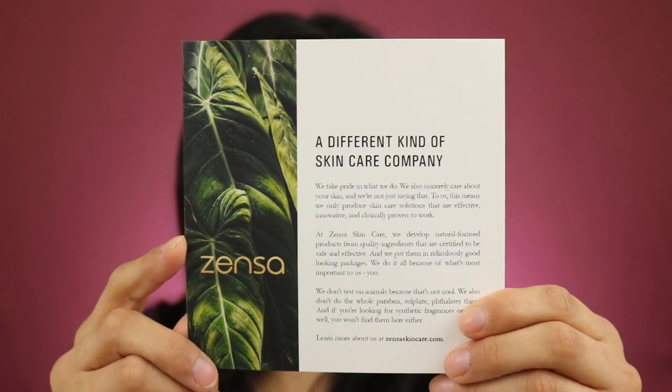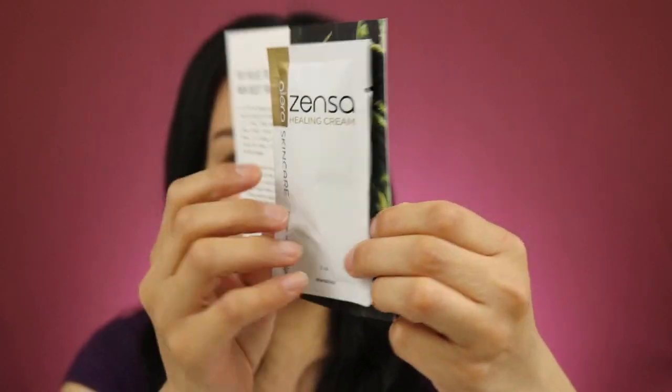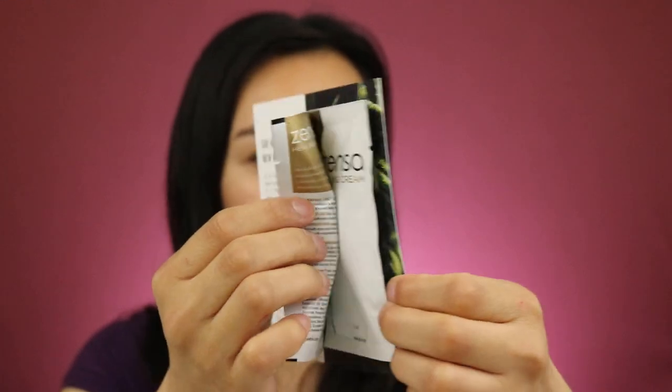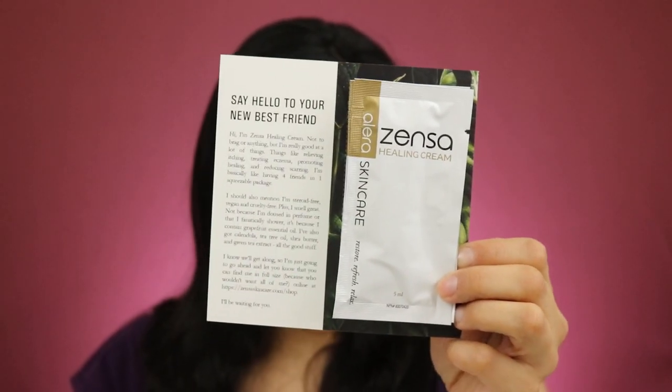This next one came from Canada. I don't remember exactly how I got it, but it's from the company Senza, and they do skincare. I got this healing cream — there are actually two pouches stuck together, so there are two right there.